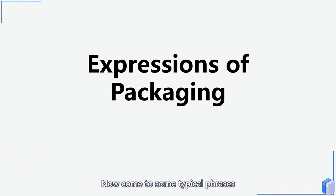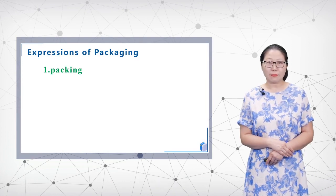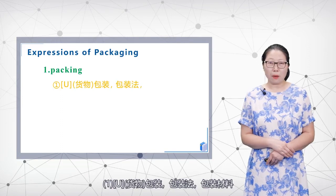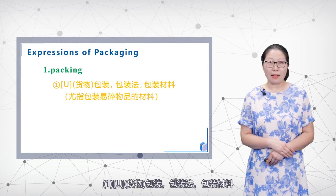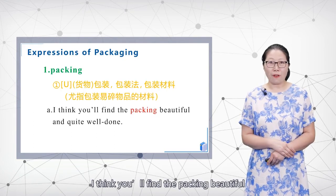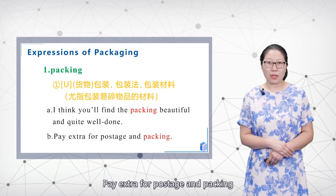Now let's look at some typical phrases and expressions of packing. Number one: 'packing' — uncountable noun meaning goods packaging, packing method, or packing materials. For example: 'I think you'll find the packing beautiful and quite well done.' Another example: 'Pay extra postage and packing.'